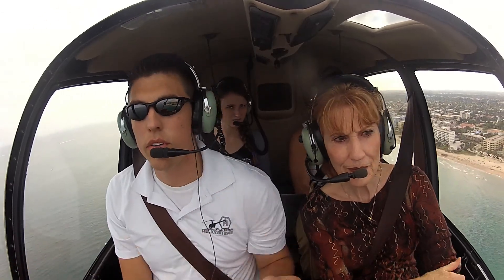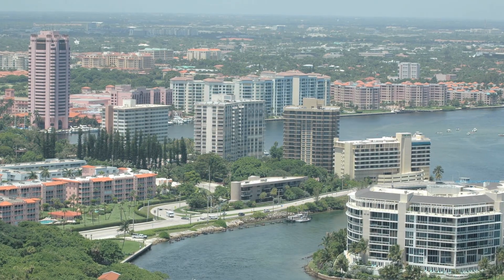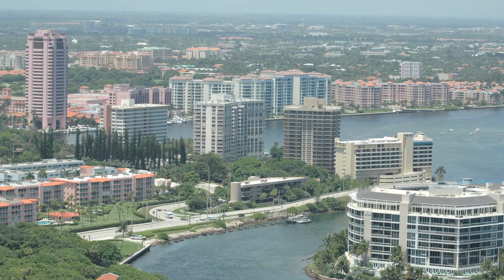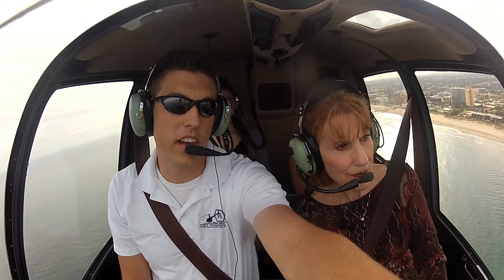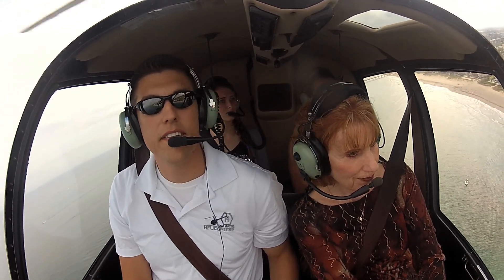Right up there is the Boca Resort Inlet. You can see this building to the left here, this white one. I'm going to fly us over top of it and show you the pools on top of it. We have an Echo Series.